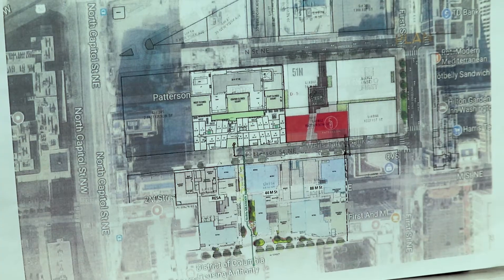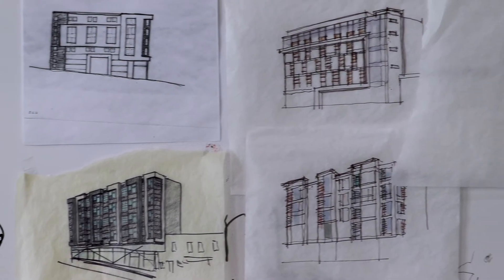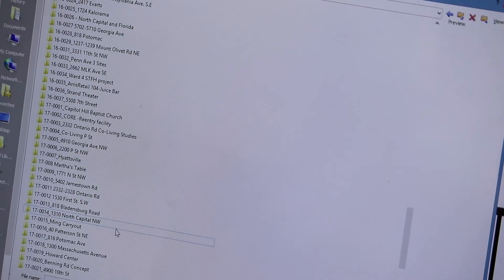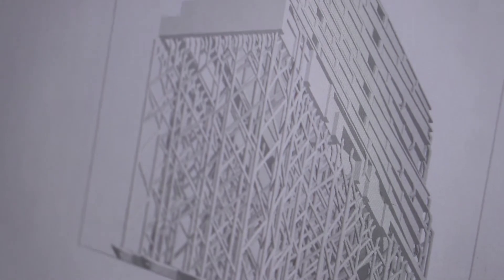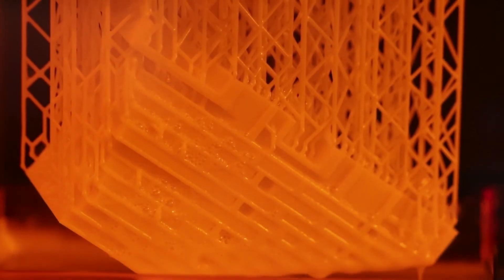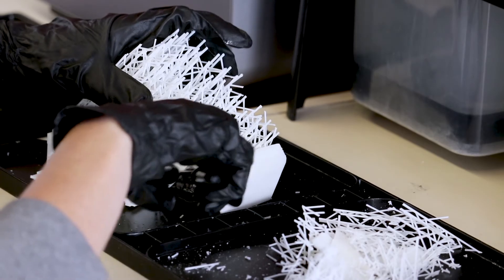3D models in some ways are more useful than traditional presentation techniques. The process involves working from hand drawings, sketches, and virtual models in the computer. Pretty early on we'll prep a 3D printable model. We usually print overnight, and at the tail end we have to clean it up and get it ready for the meeting.